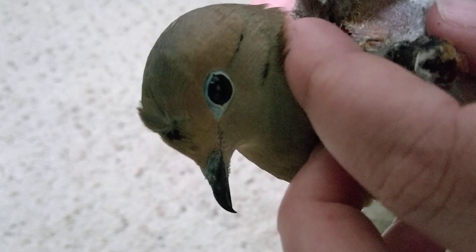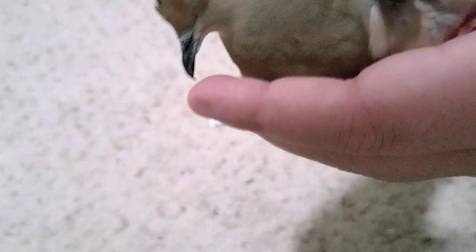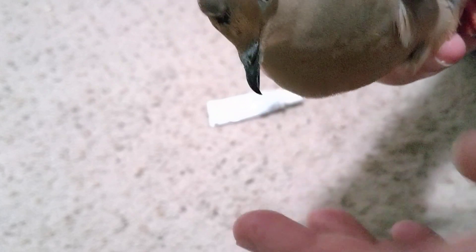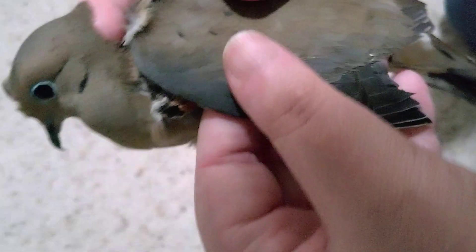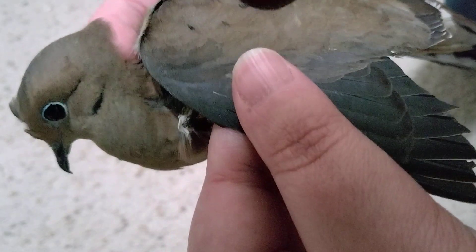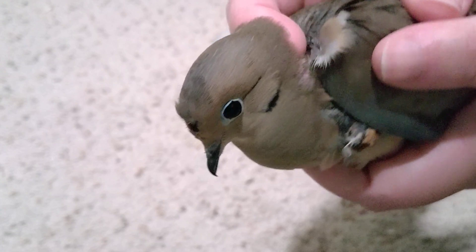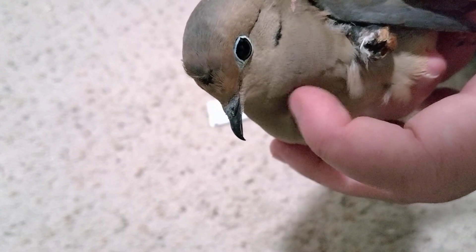I've only had this guy for about a week and he has healed up. When I first got him, I thought he had a broken wing, which is why I actually trimmed his wing feathers. So I'll be keeping him until he gets his new wing feathers in. He's thankfully still very flighty and scared, which is what he should be for a wild bird that I'm going to release, because I'm pretty sure his wing is totally fine.